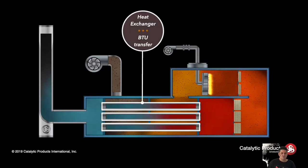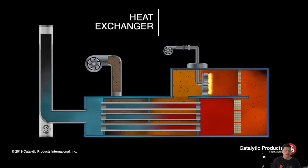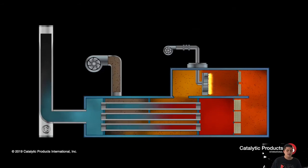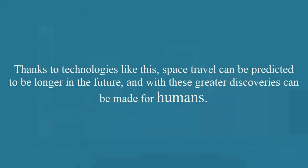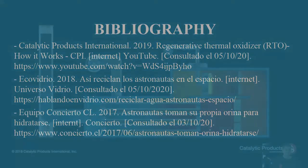The hot, clean exhaust stream passes through the counter-flow heat exchanger, which can range from 60 to 75% thermal efficiency. This level of efficiency provides energy to preheat the incoming process emissions, minimizing fuel consumption from the burner system. This system lasts approximately three years and saves a cost of approximately $4,000 per liter to the US space program, according to Concrete Team CI in 2017.